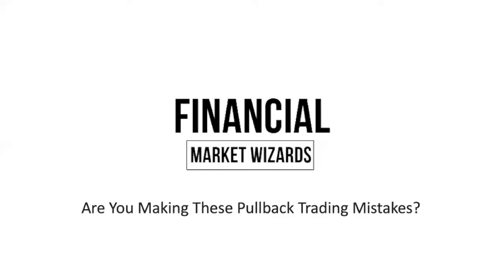Hey everybody, it's the team from Financial Market Wizards. If you are looking to master Forex trading and improve your trading results, then you're in the right channel. Because in today's video, I'm going to review some of the most common pullback trading mistakes that beginner traders make. Many of you lost money trading pullbacks, and perhaps you're still thinking whether pullback trading actually works. But don't worry, because today I'm going to share with you some of the mistakes that you may or may not be making, and hopefully that will help increase your win rate and improve your trading results.